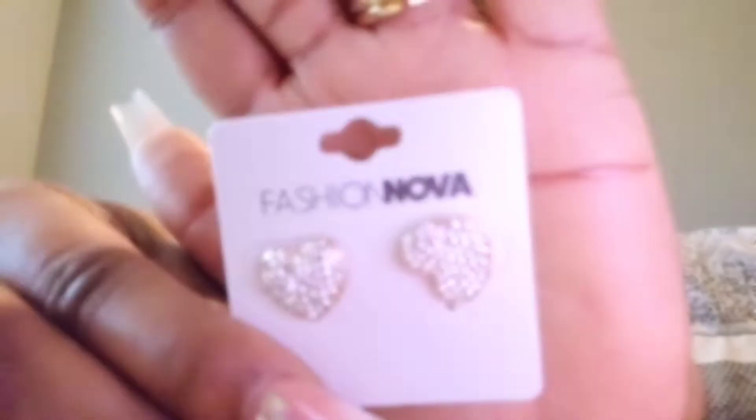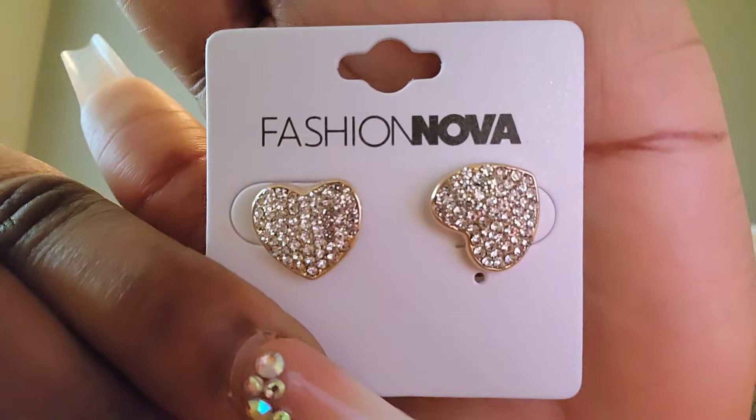From Fashion Nova I got these heart earrings - so cute. And then to go with them, I got this ring. So cute - look, it goes with my necklace. I'm gonna keep them on.